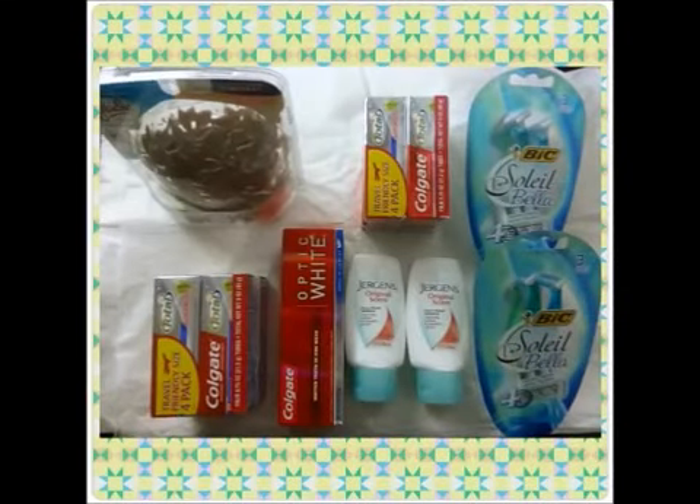Hi guys, I'm back with another CVS deal video, and I did a small deal at Rite Aid too, so that will be at the end. I'm doing this video earlier in the week so if there's something you want to get or do a deal on, you'll be able to see it earlier than Friday. I may go back to CVS, but I'm also going back to Rite Aid to get some Garnier products. Other than that, I'm pretty much done for the week, so let's get started.